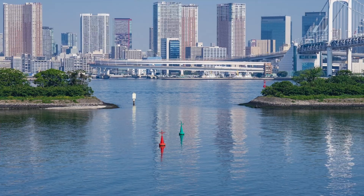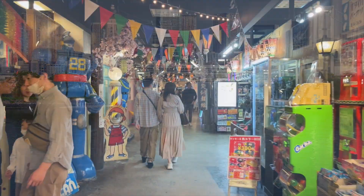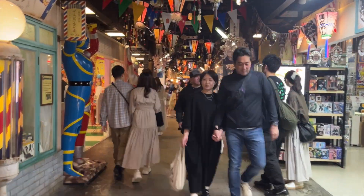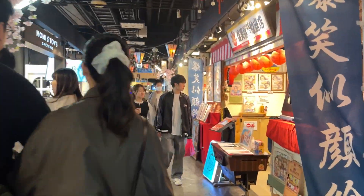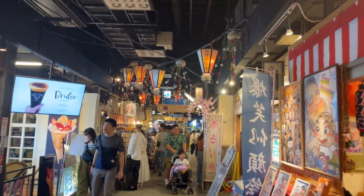Odaiba is one of the most famous areas to visit in Tokyo. If you feel bored of regular shopping malls, I highly recommend visiting this place. You are sure to have a unique and refreshing experience.